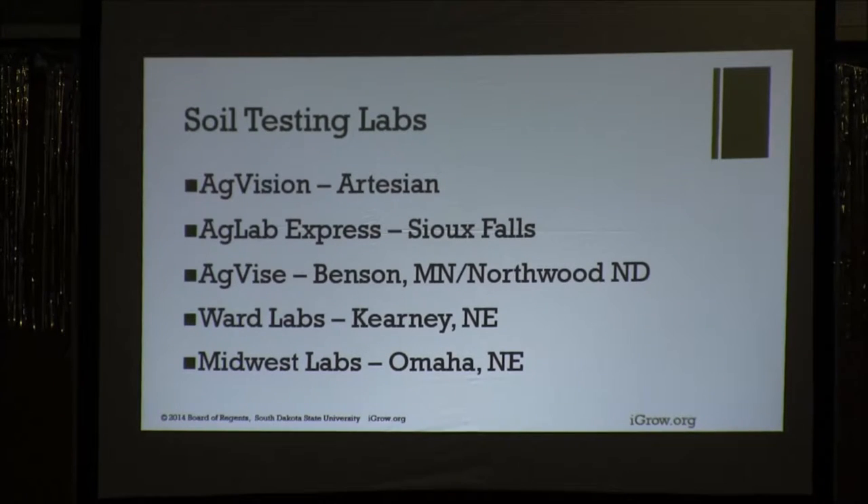I want to air this out. The soil testing labs — we have two in South Dakota right now. There's one that just started in Artesian called AgVision. Daryl Dennickey, who retired from SDSU, is managing that lab. AgLab Express in Sioux Falls is the one I helped start a couple of years ago when I had my midlife crisis — I left the university and helped them do that. Then there's AgVise Labs in Benson, Minnesota and Northwood, North Dakota. Ward Labs in Kearney, Nebraska and Midwest Labs in Omaha. There are a whole bunch more, but these are the ones really close to us in South Dakota.